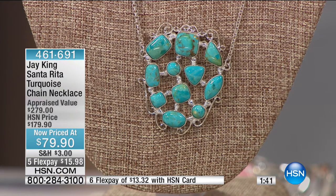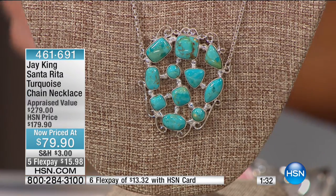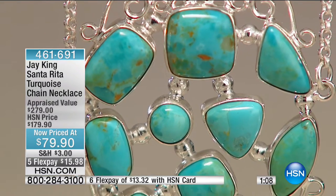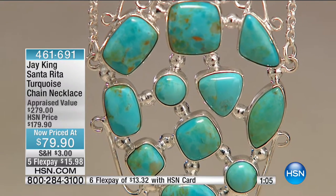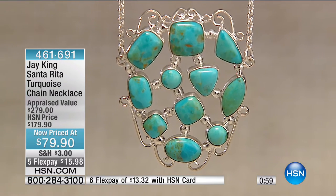That's $100 off. And anytime I can save $100 off something I would want at the regular price — I love the style, I love the length, it's almost like a little mini bib design. It's that Santa Rita turquoise, beautiful quality turquoise, adjustable in the back. We have fewer than 300 of these available. It's 20 and a quarter inches in length with a two and three-quarter inch extender, and the drop is almost two inches.